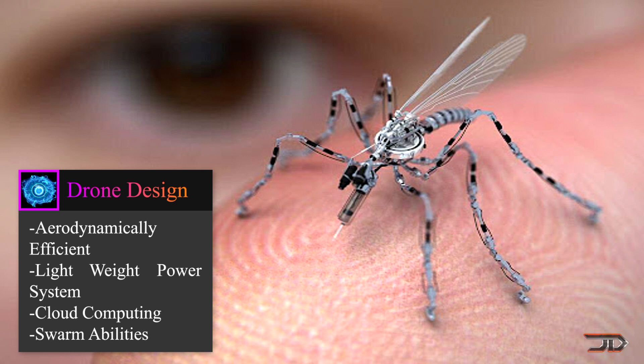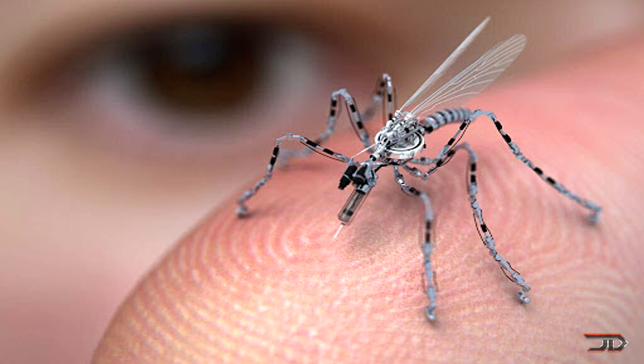Anyway, that's my attempt at describing how we can build a smaller drone, and I would like to know what you think about all this. Thanks for watching — please like the video if you enjoyed it, and make sure to subscribe to my channel.